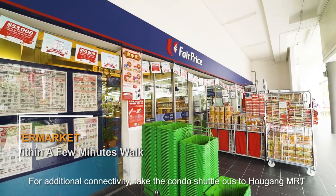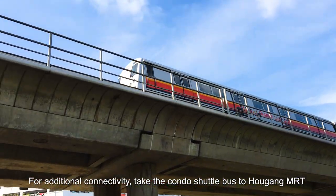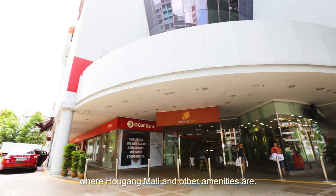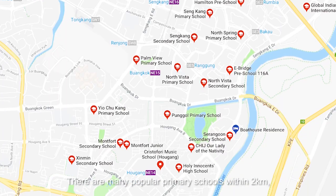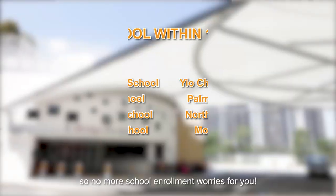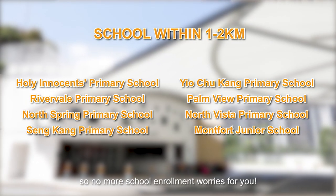For additional connectivity, take the condo shuttle bus to Hougang MRT, where Hougang Mall and other amenities are. There are many popular primary schools within 2km, so no more school enrolment worries for you.